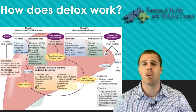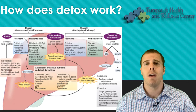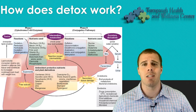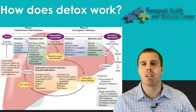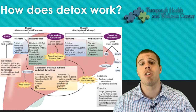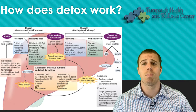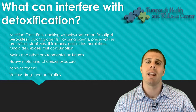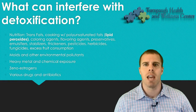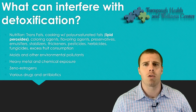So essentially we have phase one, then an intermediate which I consider phase two, then what I call phase three — conjugation — and then phase four, which is the actual excretion through the urine, stool, breath, and sweat.